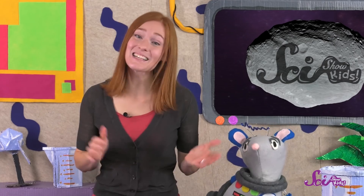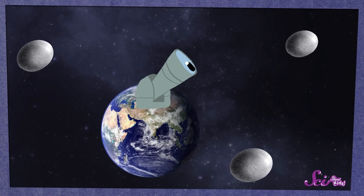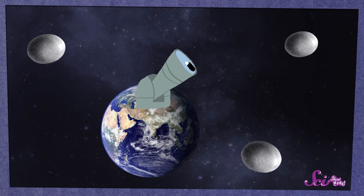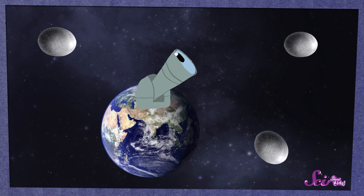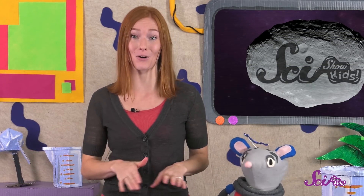Squeaks was wondering if we should be worried about a big asteroid hitting the Earth again anytime soon. And it's not really something to be worried about. Astronomers, the scientists who study space, use their telescopes to keep track of all the asteroids. We know where they're going in space, and we can tell that none of them will hit the Earth.